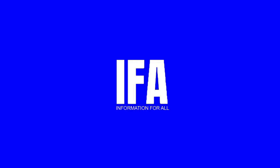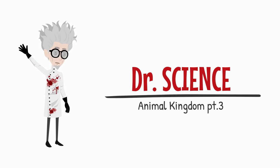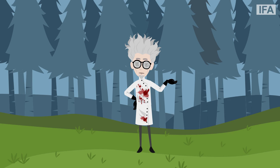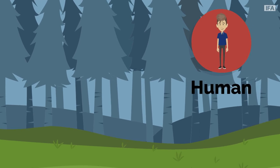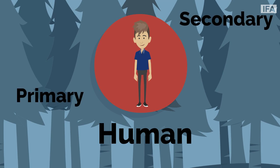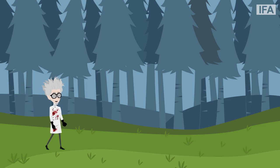Hi friends, so last time I asked you a question: where do we, human beings, stand in the food chain? Now, which one of you knows the answer? Yes, human beings can be both primary as well as secondary consumers. Isn't that great? Come on now, let's move on with our animal safari.